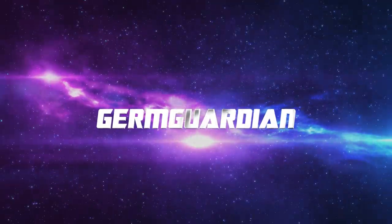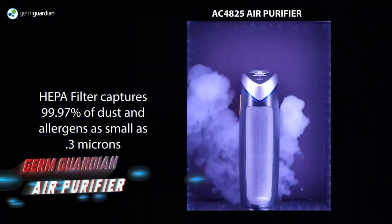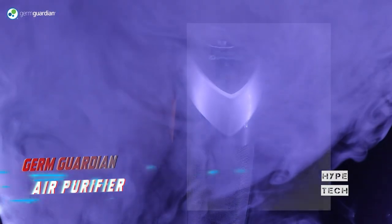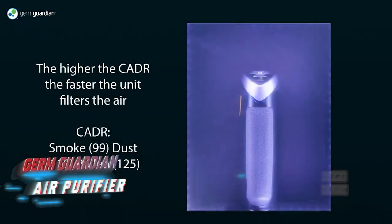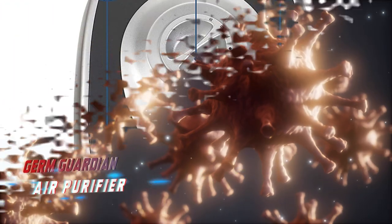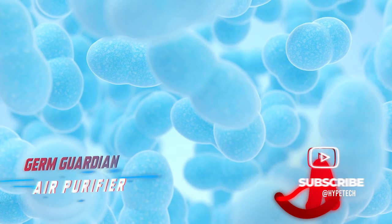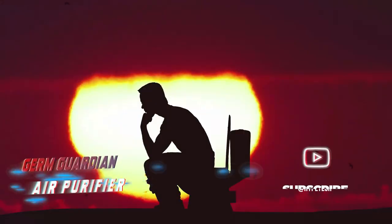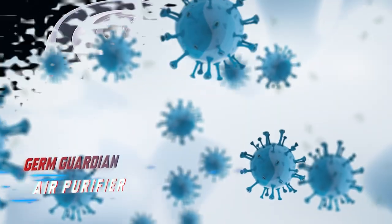Coming in at number eight: the Germ Guardian. Plug-in odor eliminators are a common household item, but the Germ Guardian is a new innovative device that goes beyond just eliminating odors. It uses UVC light technology to kill airborne germs and reduce the ability of bacteria, viruses, and fungi to grow and spread in your home. It is easy to use with no assembly or setup required — simply place the Germ Guardian in any area of concern such as the bathroom or nursery and leave it to sanitize the air you breathe.